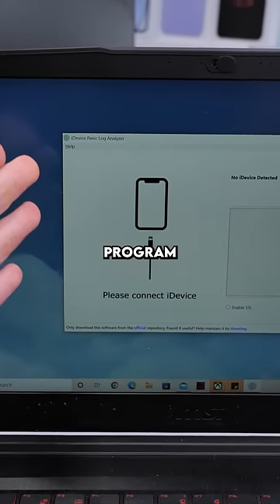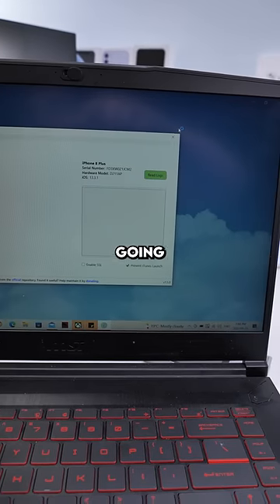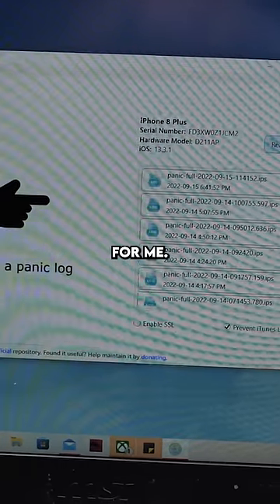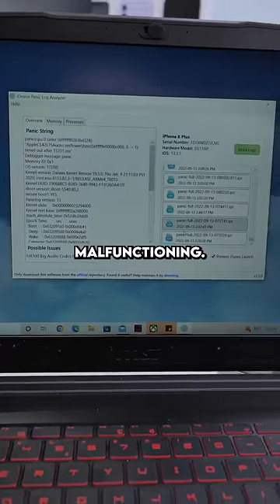We'll pull out our laptop and open up a program called iDevice Panic Log Analyzer. We'll plug the phone in and hit Read Logs. What it's doing right now is reading all the logs and trying to make sense of it for me. All of these logs are indicating that the audio IC is malfunctioning.